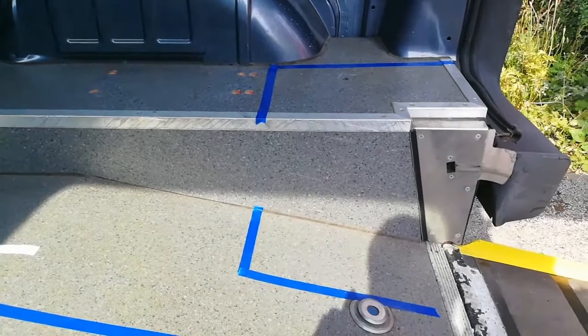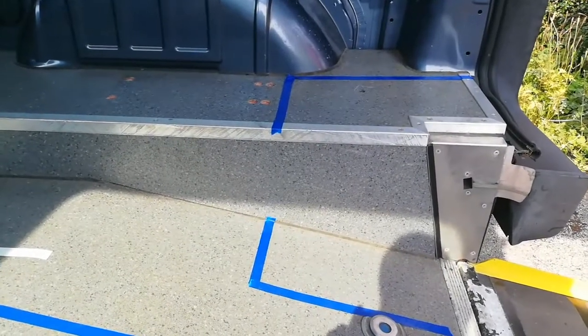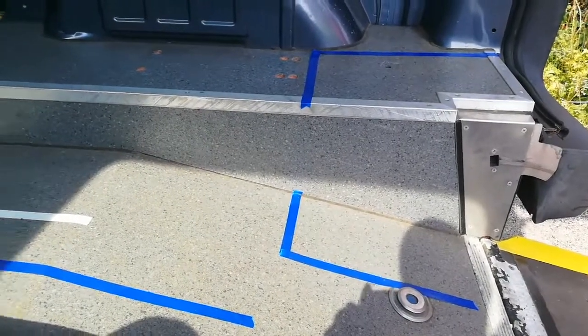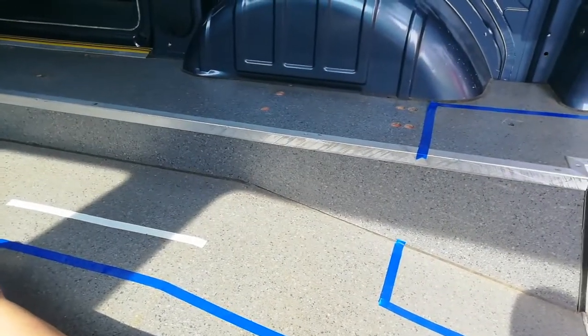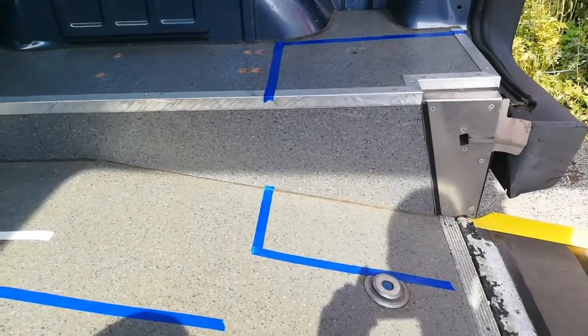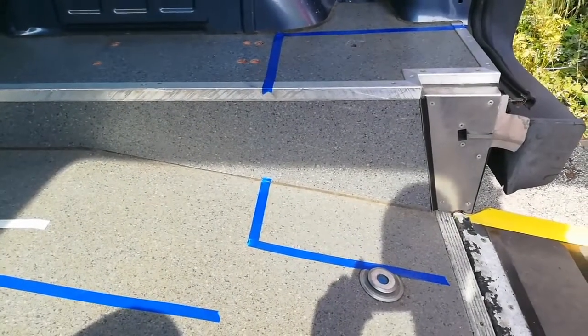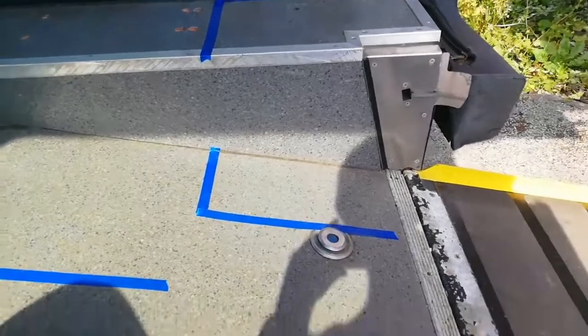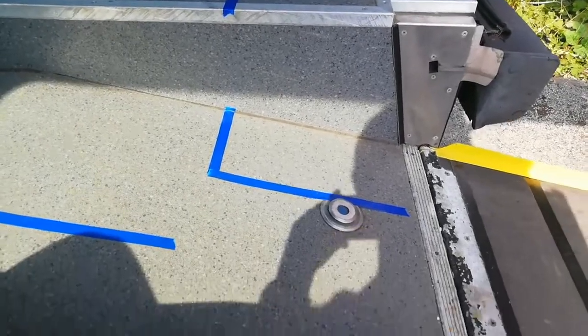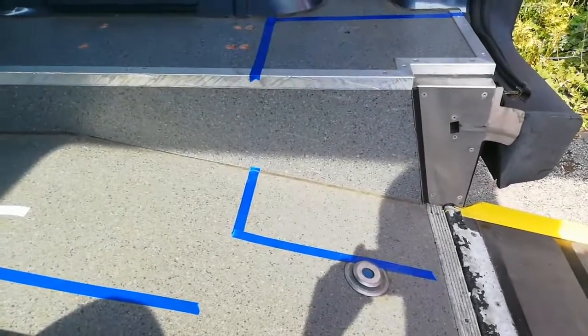The trough is ramped at this end, so we'll need to do a little bit of construction to make a false floor to level out that ramp and bring it up to the same level as the main trough. Once we've cut the ramp off at floor level, we'll have a hinged door that opens outwards, giving us access to that small space under the false floor.